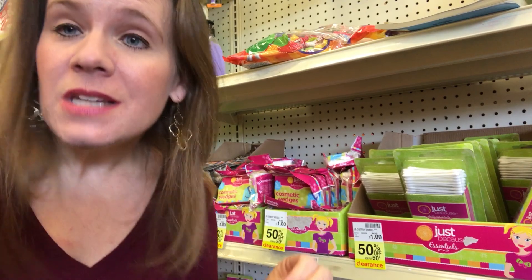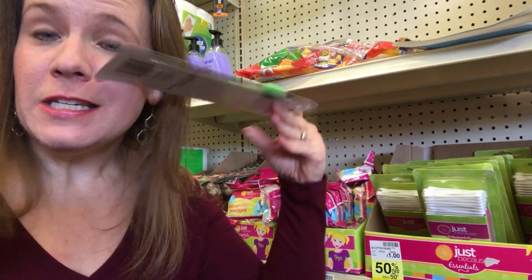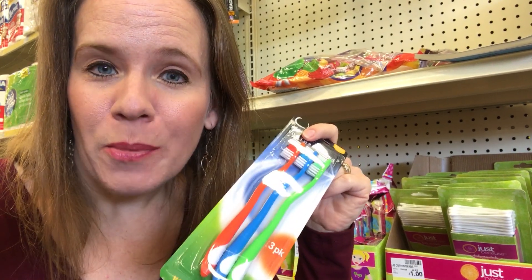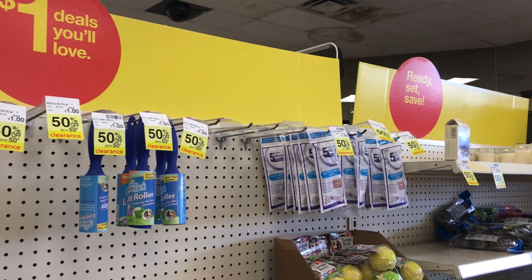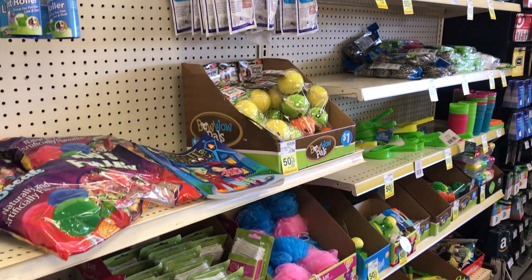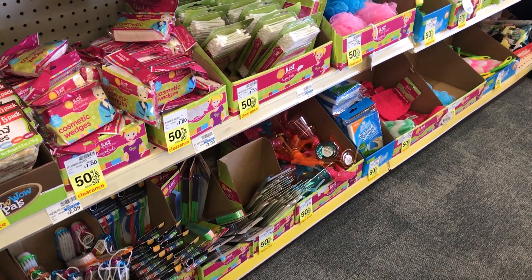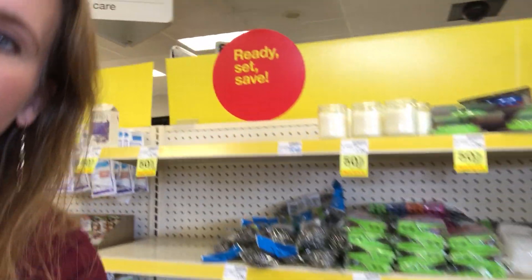In my store the $1 deal section is all on clearance at 50% off, so you can snag fun deals at 50 cents a piece. These are perfect if you're packing Operation Christmas Child boxes — you'll find toys, bath scrubby mitts, and lots of other things great for boxes. They could also be great for your own house: cup sets, kitchen scrubbers. Hopefully your store's section is on clearance too.